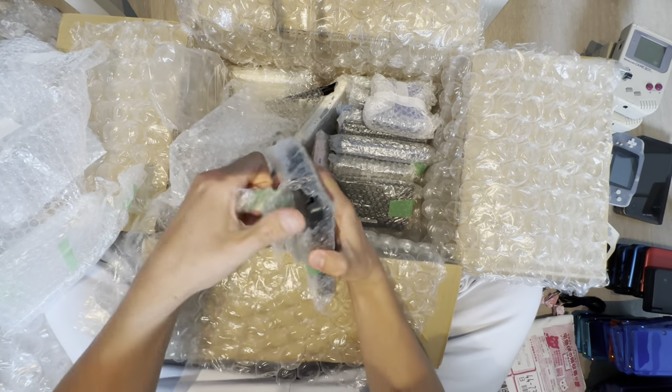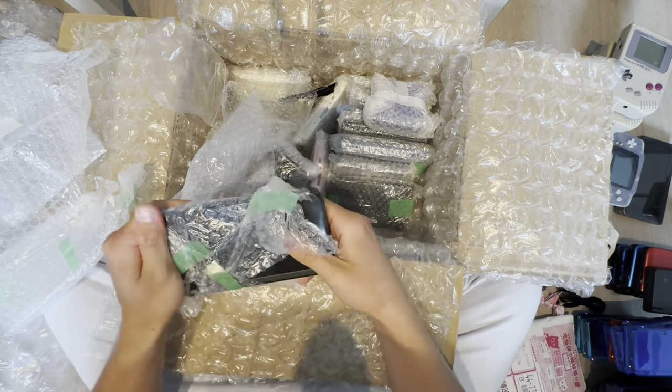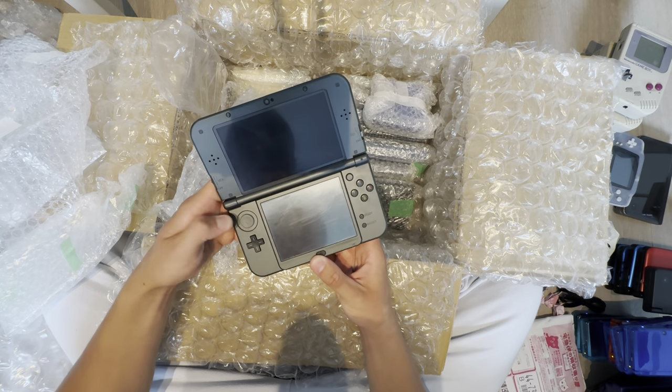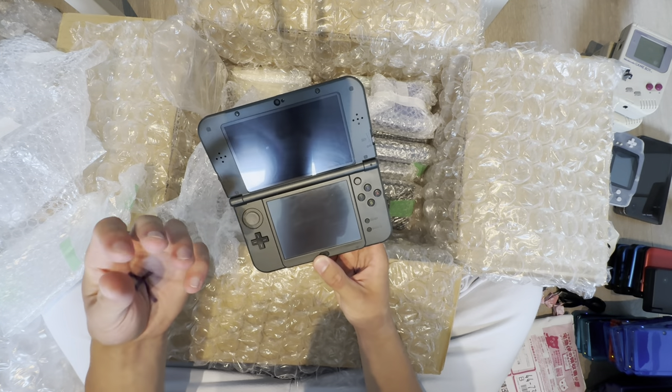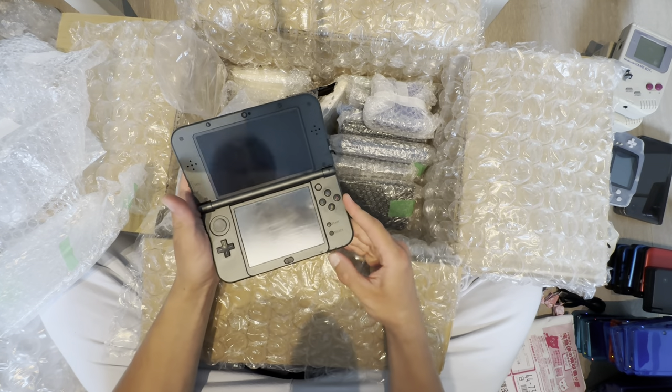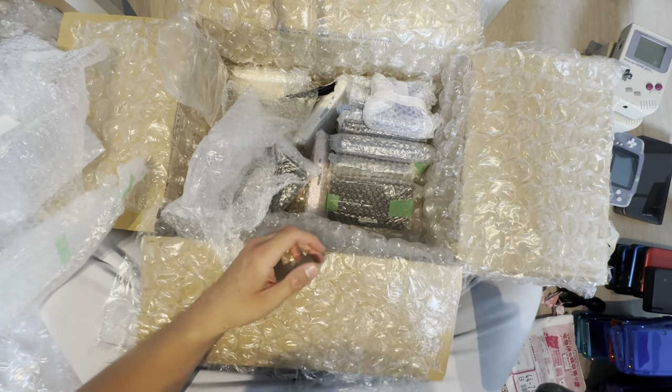Another New 3DS XL. Condition: meh, middle. It needs to be replaced — that's sticky. Let's just see if it works. Nope. I'll just put that aside.